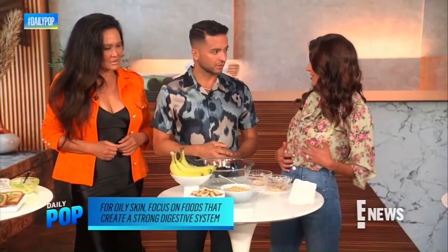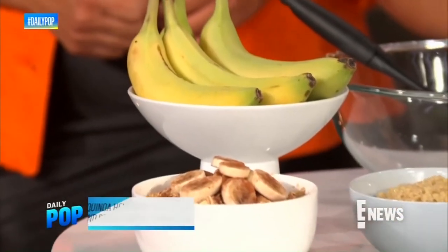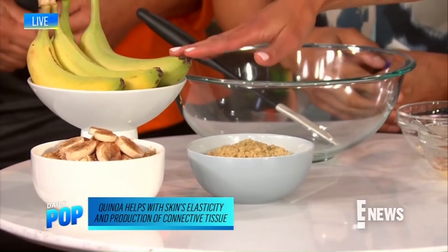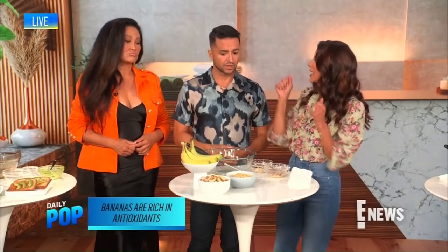For acne-prone skin, you want to focus on foods that create a really strong digestive system — so high-fiber foods like oats. Quinoa is a superstar for skin elasticity. Starting your day with morning oats, high-antioxidant bananas, and a sprinkle of cinnamon for skin circulation is beauty in a bowl.